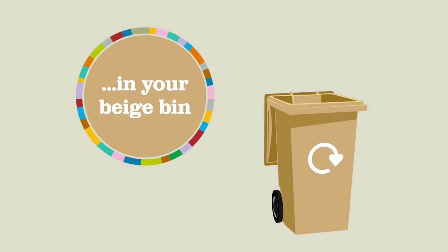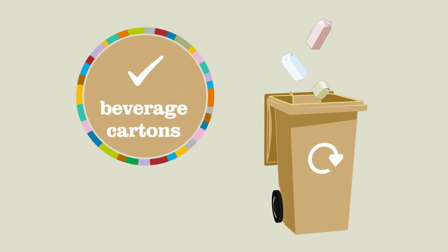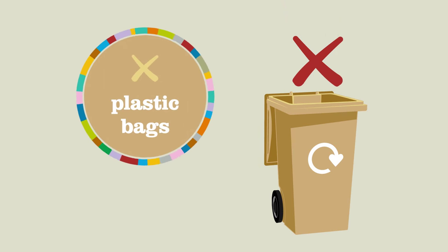Now for the beige bin, which is for cardboard, paper and beverage cartons only. No wallpaper or plastic bags please.